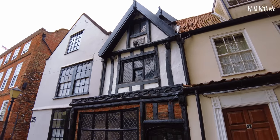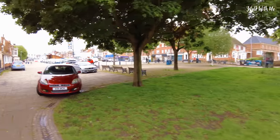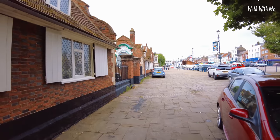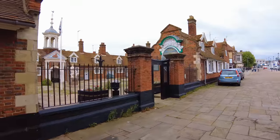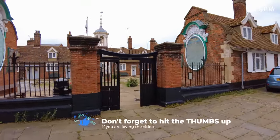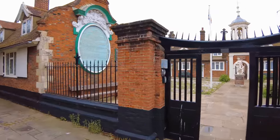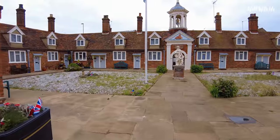Leaving Great Yarmouth Minster behind and walking into the historic Great Yarmouth Marketplace, there's a place that a lot of people probably don't realise is here. These are people's private homes so you've got to be a little bit respectful if you want to come in and have a nose around. But this is the old Great Yarmouth Fisherman's Hospital, and as you walk in here, look how pretty the cottages are.